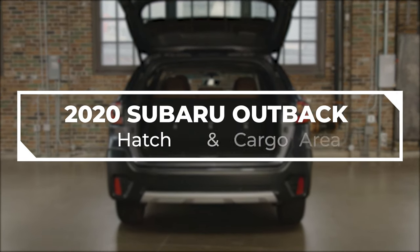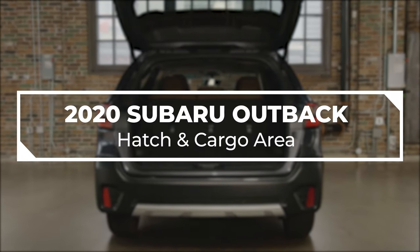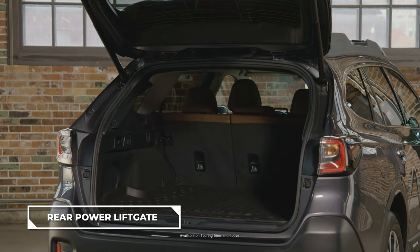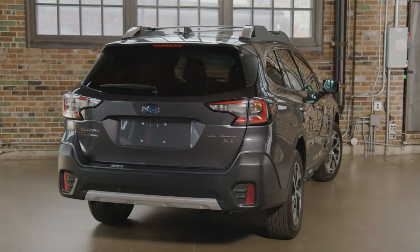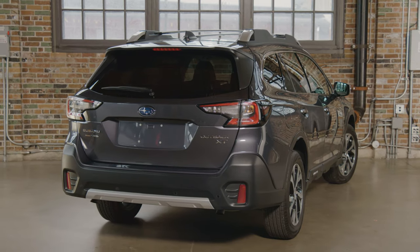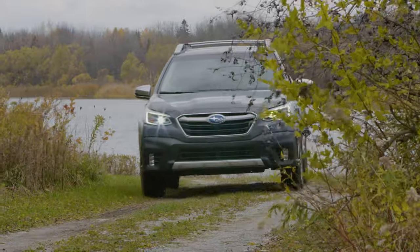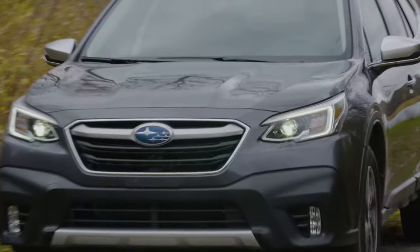In this video we will explore some of the features of the hatch and cargo area. Cargo capacity has increased thanks to the relocation of the mechanism that controls the power rear gate. This generation of the Outback is built on the Subaru Global Platform, which makes the vehicle slightly longer and wider. With that increased capacity comes increased capability and more room for any adventure.